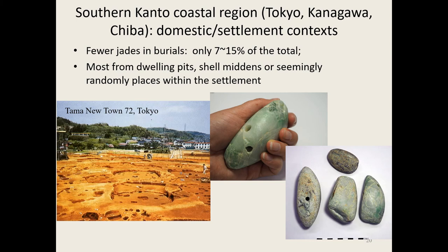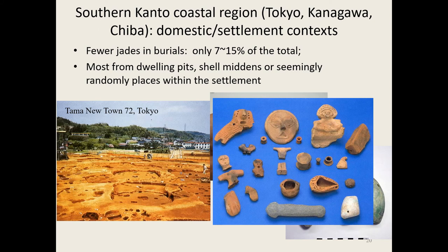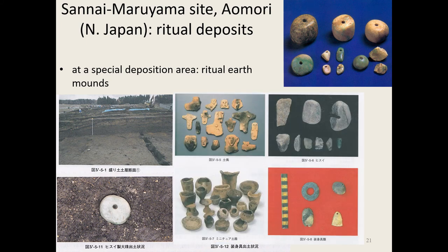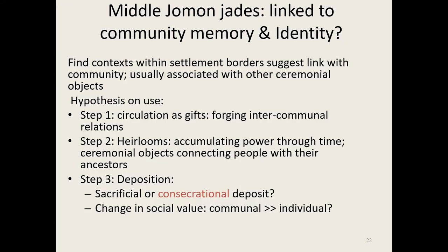Just a few hundred kilometers out of the mountains into the plains of Tokyo, we find only 7 to 15 percent are found in burials — completely different. Most are found just at the borders of the site or in shell middens near the coast, and very few are actually on house floors. The shape is also very different. And in the northernmost area, you actually find them in a ritual deposit with lots of other sacrificed objects — only one found in a burial. Three different areas and three different uses.